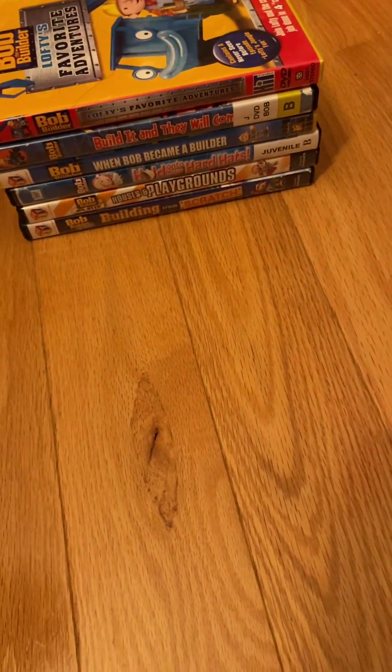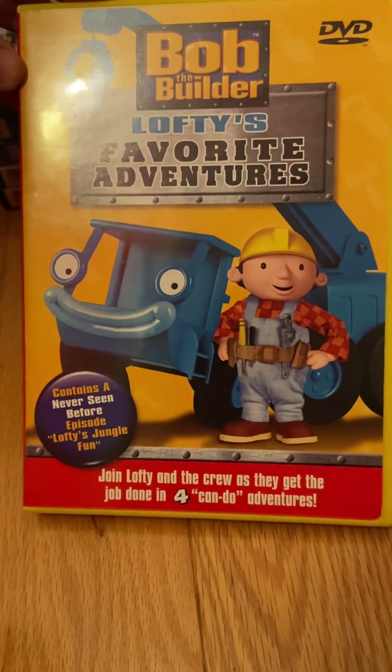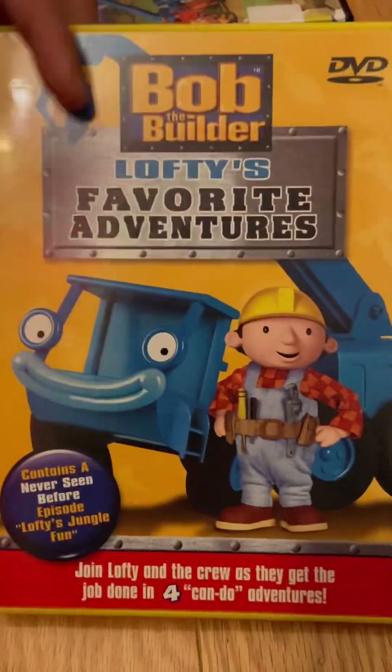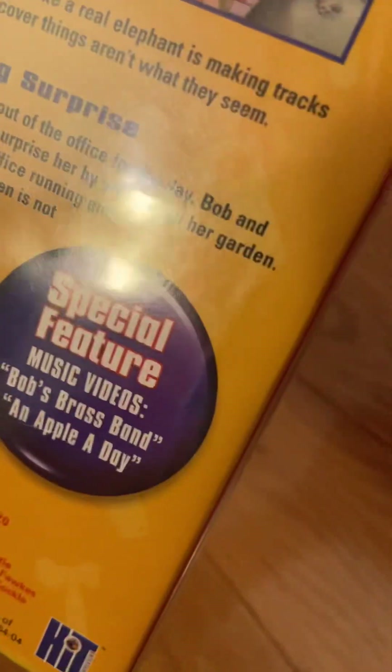Next, in 2004, we have Lofty's Favorite Adventures, which contains a never-seen-before episode: Lofty's Jungle Fun. Got this for Christmas in 2021. In the back: Lofty to the Rescue, Lofty's Jungle Fun — never-seen-before episode — Bob's Big Surprise, and Magnetic Lofty. Special features: Bob's Brass Band and An Apple a Day. 2004, Hit Entertainment PLC and Keith Chapman.